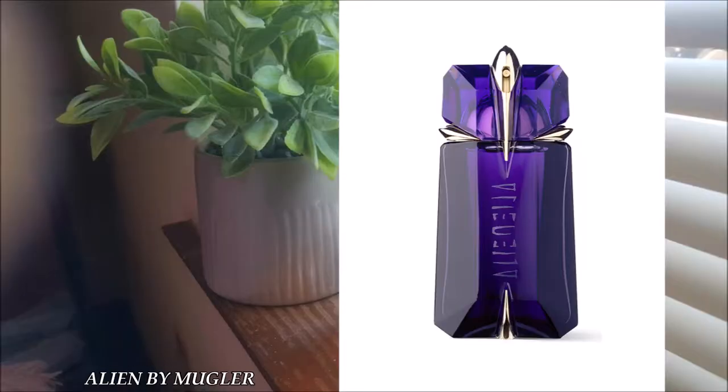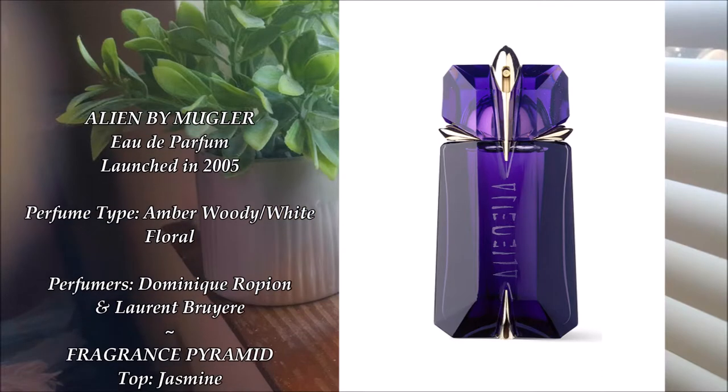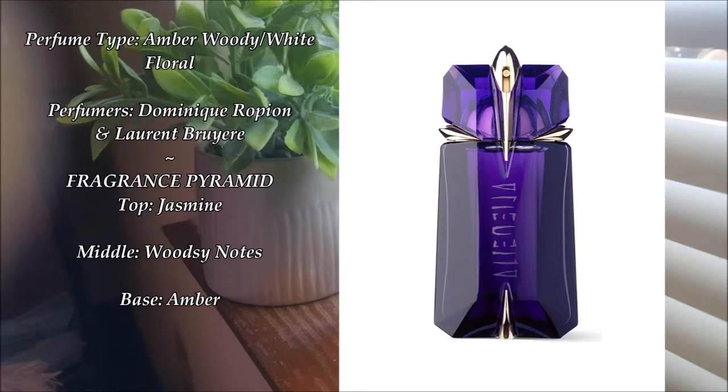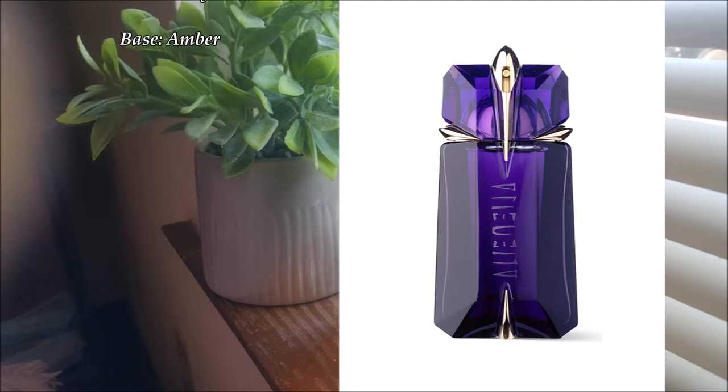This is what the original Alien looks like. I have the reformulated version, the most recent version of Alien. From what I've read and what I've been told by other perfume lovers, it's not nearly as awesome as the original formulation. But I still love wearing this. I kind of wish I could have experienced the original version, but I didn't get to. I still love the version I have.